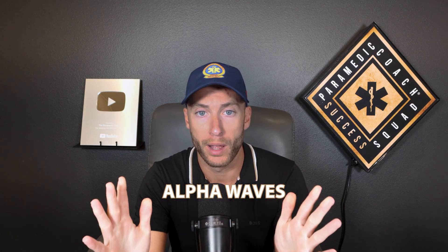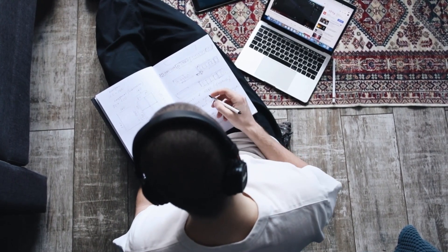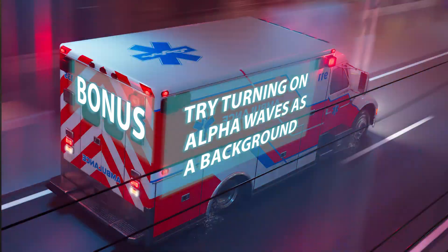I promised you four tips, but here's a bonus. It's called alpha waves — brain waves you can listen to in the background while you're studying. It's helped me tremendously when I need to concentrate. You can search them up on YouTube and play them in the background while studying. It's worked wonders for a lot of my students, especially those with ADD or ADHD. Hope it serves you.